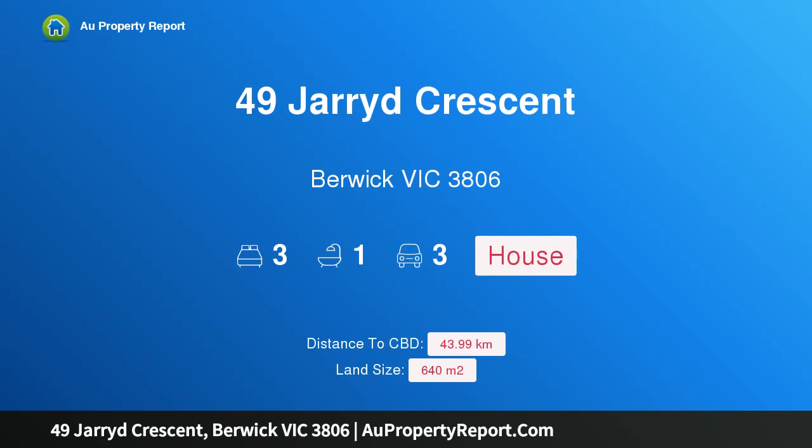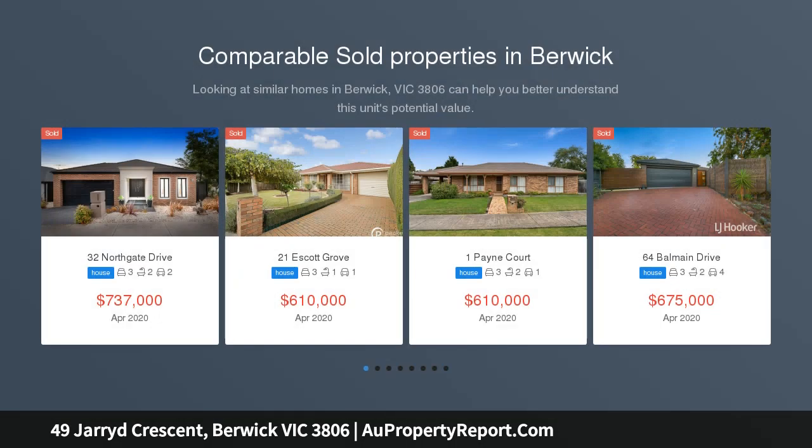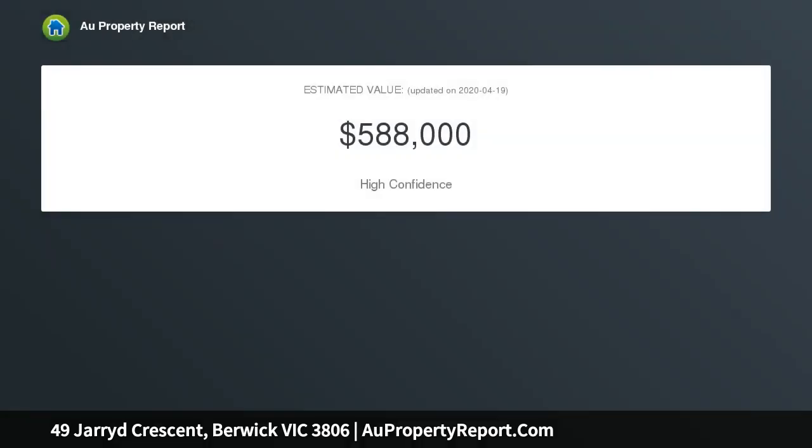Hi, I am glad to introduce property 49 Jarrett Present, Barrick Victoria 3806 — a beautiful family home in Kingsmere Estate. We are presenting this ideal family home that is perfectly located in a quiet, pleasant position on a 640 square meter block of land. This home oozes character and charm from the minute you enter.